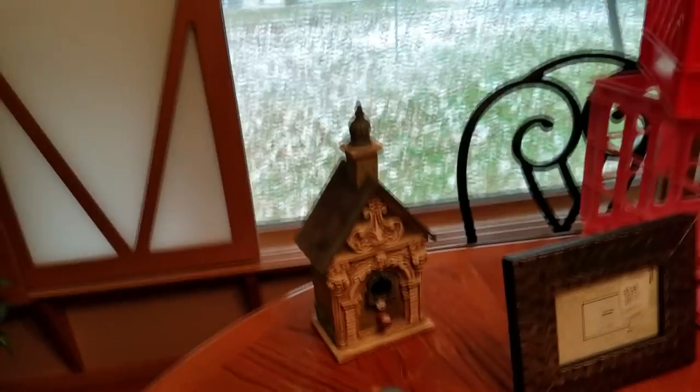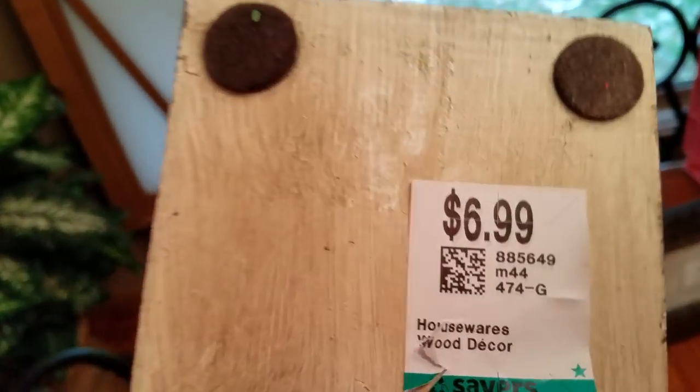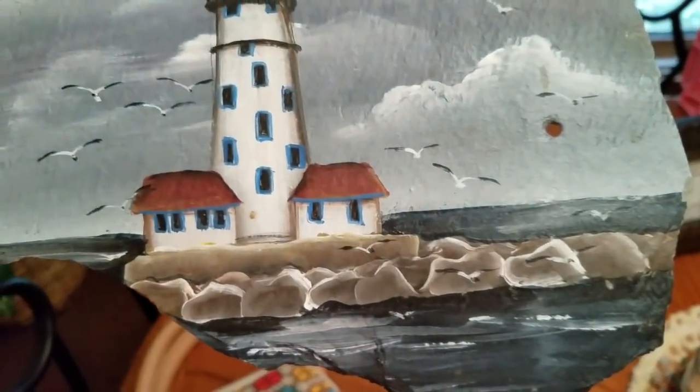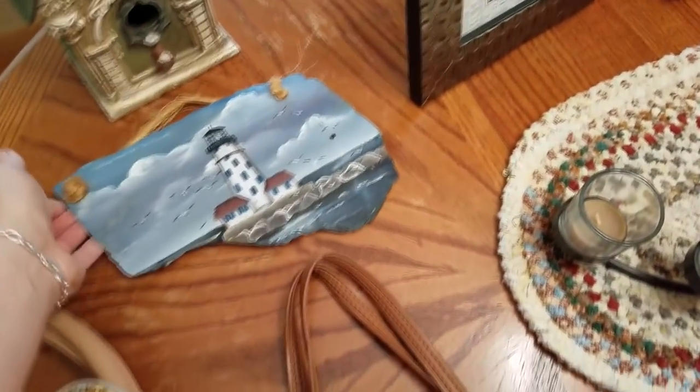I got this very adorable birdhouse. It needs to be fixed up a little bit — I'm not sure if that's paint, and it also might have had something attached to the side. I'm going to scratch that off, but it's very cool looking, very heavy. It was $3.50. I also got this painting of a lighthouse on a piece of slate — it says something Harbor Lighthouse Chicago — and it was only $2.00.